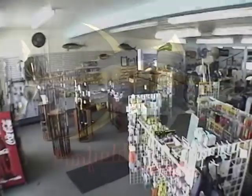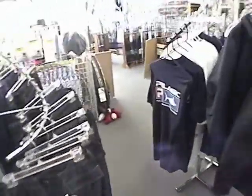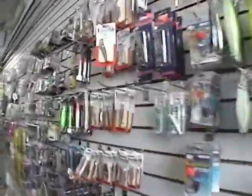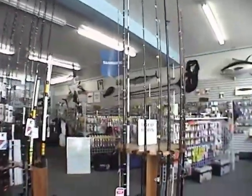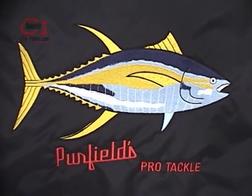Perfields Tackle at Marina Del Rey offers service, quality, education, and selection on all major brands. They offer choices, not high pressure. They stay on top of the hot bites so they can tell you what's working right now — the best lures and techniques. Great for fresh water, salt water, big game, rod and reel repair, live and frozen bait. There's nobody like Dick Schaefer down there at Perfields. Drop by soon.